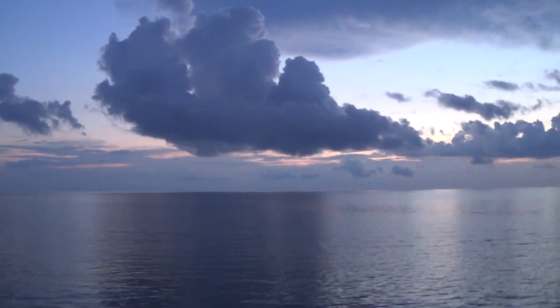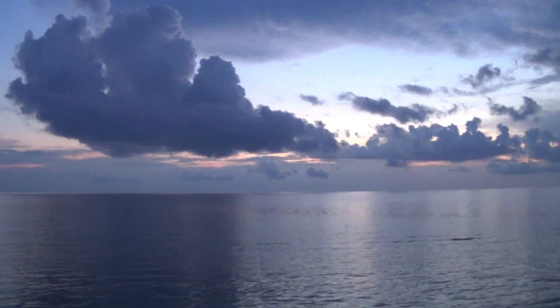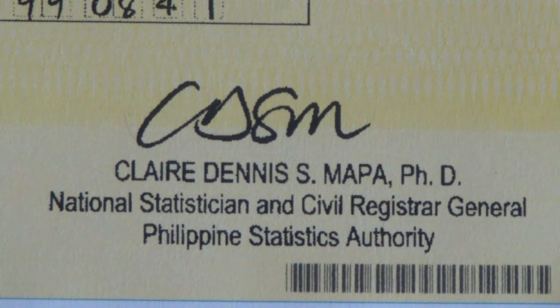I'm going to show you the markings on the documents. As I explained in a previous video, the NSO doesn't exist anymore. So now I'm going to lay out the documents and we will take a look. Here you can see the marriage certificate we picked up at PSA. It has the PSA logo, different from the old one that had NSO — we talked about that in the previous video. Here you can also see the stamp with the signature on the bottom, from the Philippines Statistics Authority, the PSA.